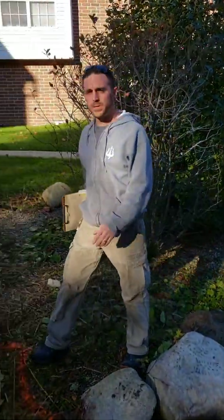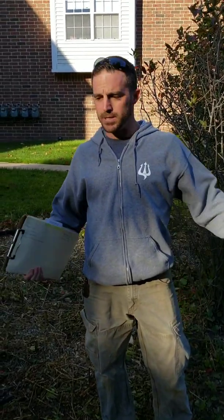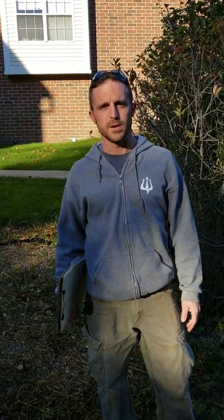Hey there, Cory Mann, Poseidon Ponds and Landscaping. It's mid to late October here in Michigan and we're getting started on another type of project that we work on occasionally. You've heard us talk about lake stuff and backyard pond stuff. We're working on a stormwater project today.